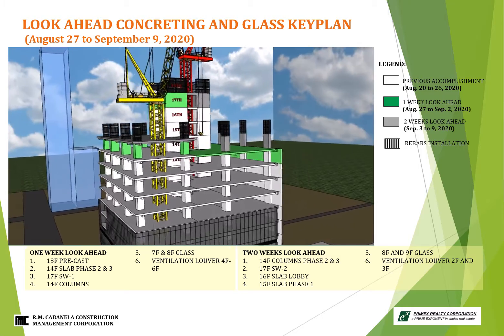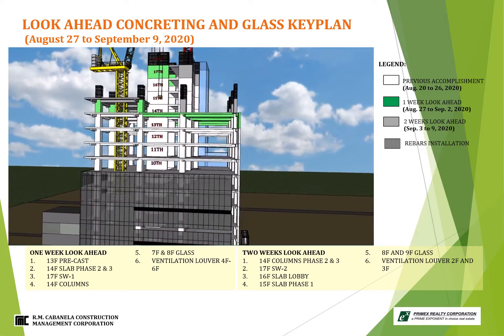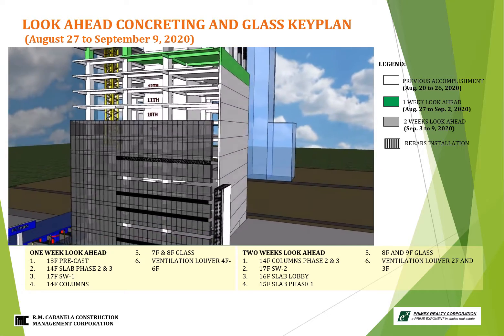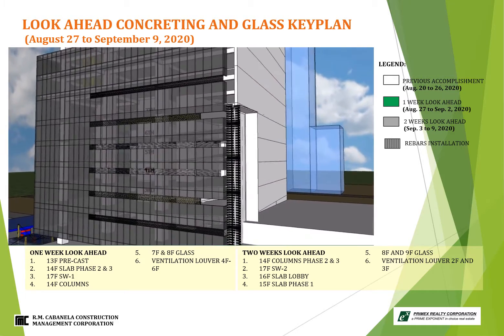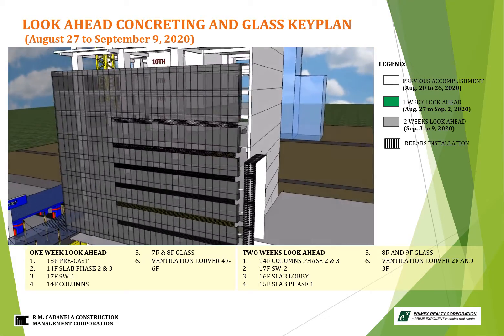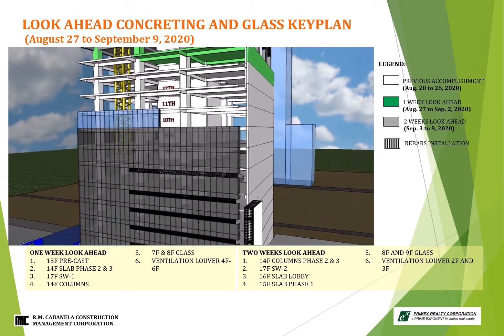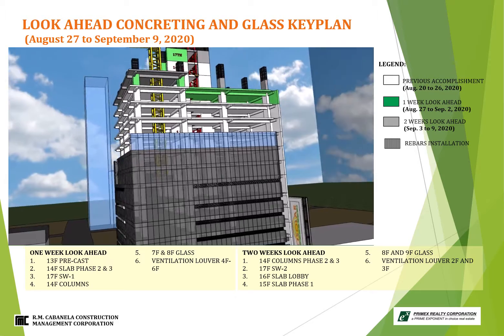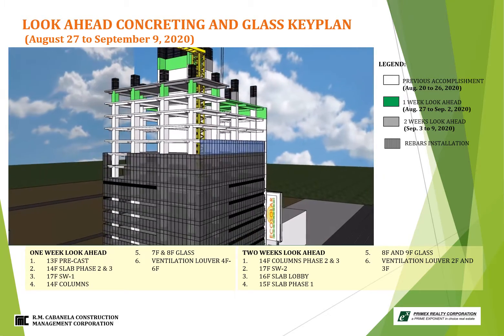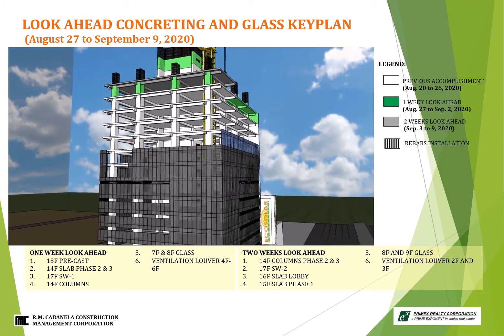Now we proceed on glass installation look-ahead. For Itssaw portion, the 1-week activity is installation of ventilation louver. Next is 2-week look-ahead: installation of glass. For Connecticut side, 1-week activities: installation of glass at 8th floor, and ventilation louver from 4th to 6th floor level.